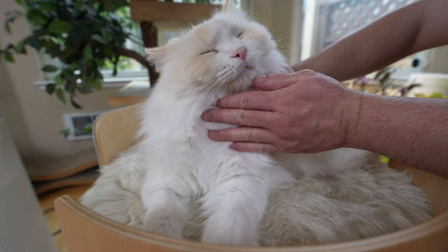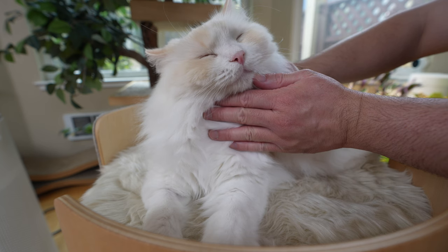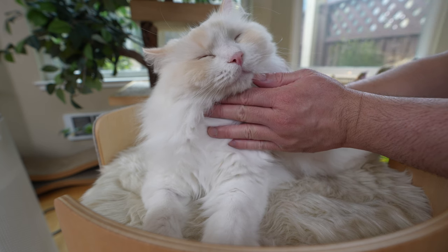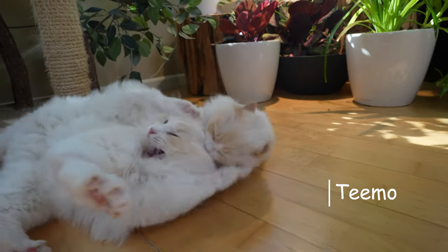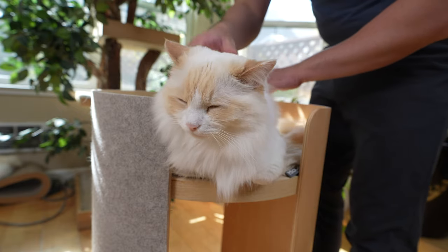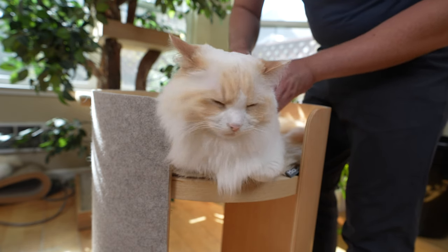I started giving my cats a massage once a week, and my relationship with my cats has never been stronger. I am the cat butler, and today I'm going to show you how to massage your cat. So get ready for all the lovely purrs of joy.